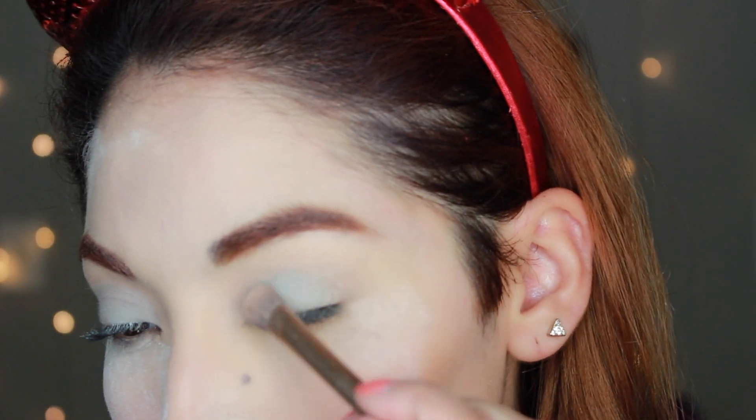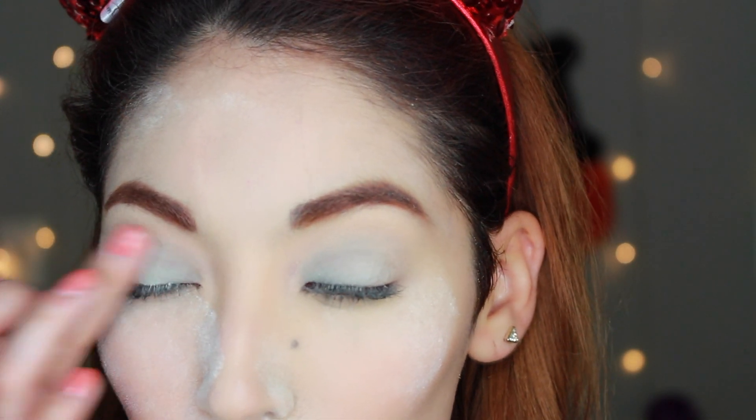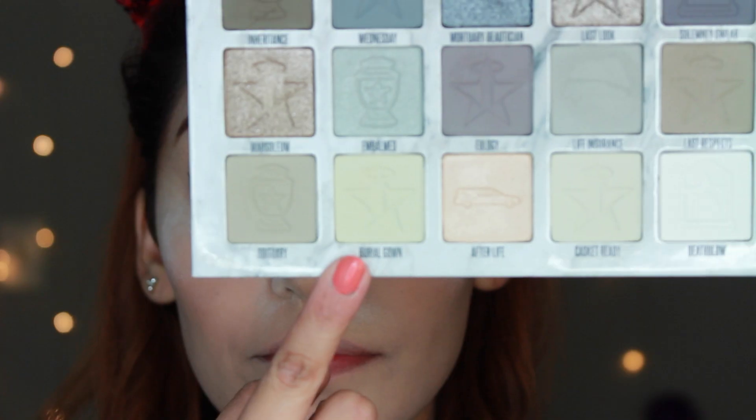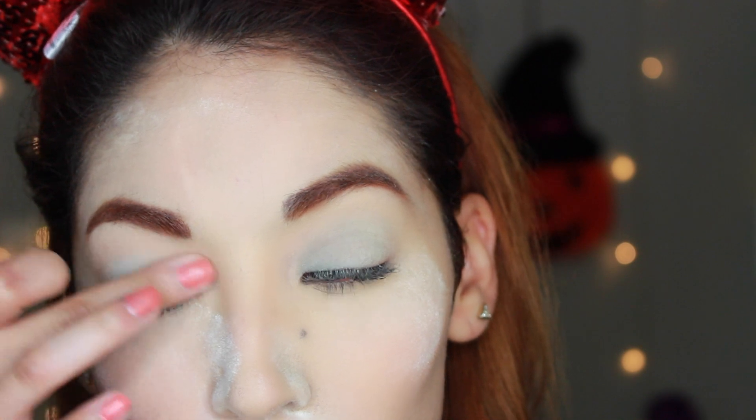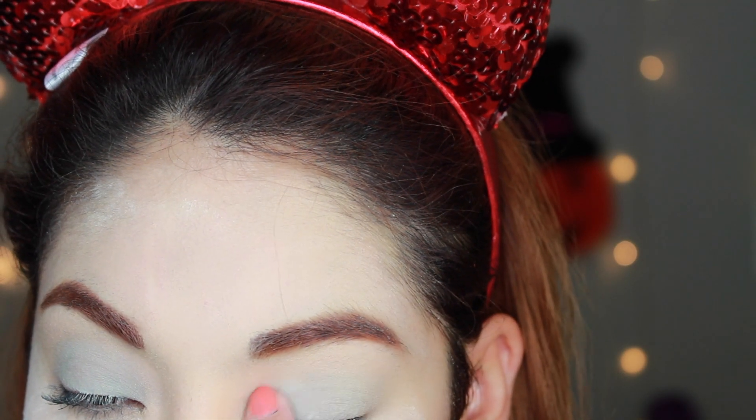Now I'm taking the Cremated Palette by Jeffree Star and using the color called Life Insurance — this palette is not from LookFantastic, I'm just using it for the tutorial. I blend Life Insurance all over my lid to get a punch of gray; this palette is incredibly pigmented and I love the matte colors. Then I take the color called Burial Gown — a light grayish-green beige — and blend it on top. The eyes aren't the main focus here; the rest of the face is.